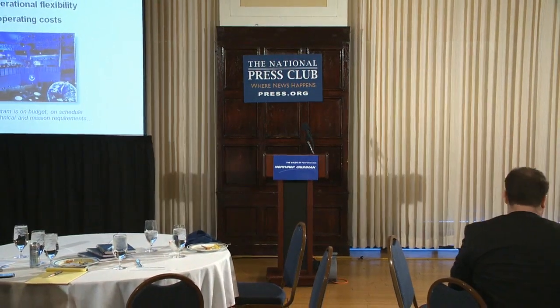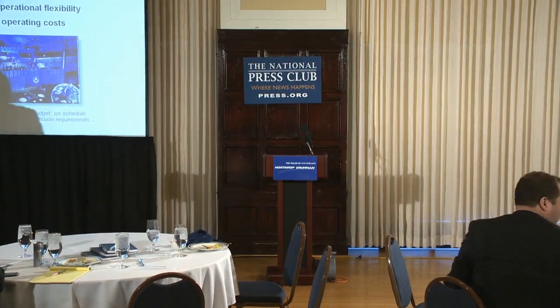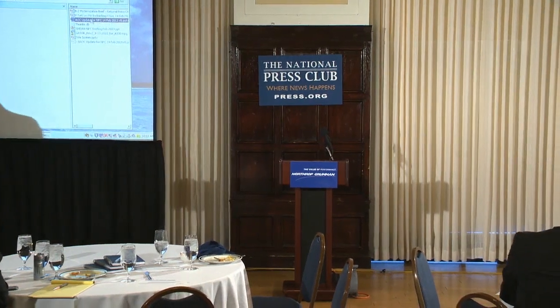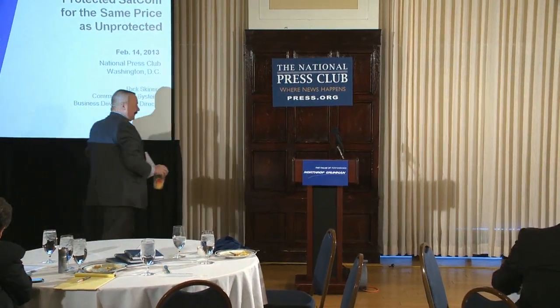Our next presentation will be on protected SATCOM, and our speaker will be Rick Skinner. I'm Rick Skinner, happy to be here today to talk about some of Northrop Grumman's initiatives in bringing the price of protected SATCOM down to being equivalent to the price of unprotected SATCOM.